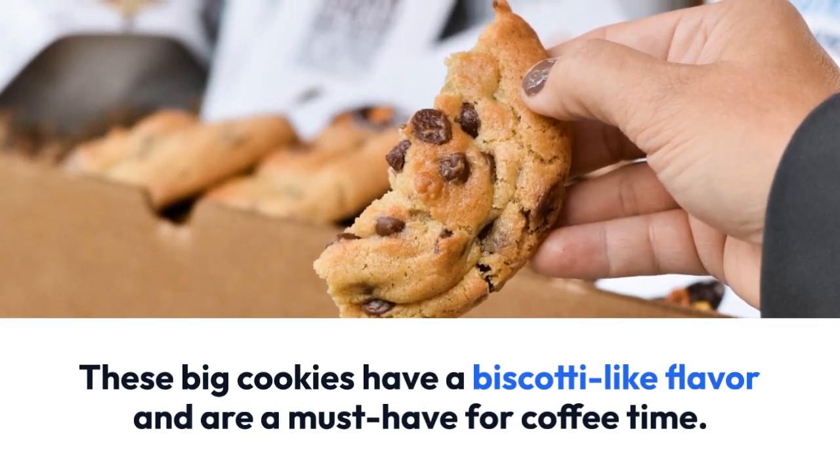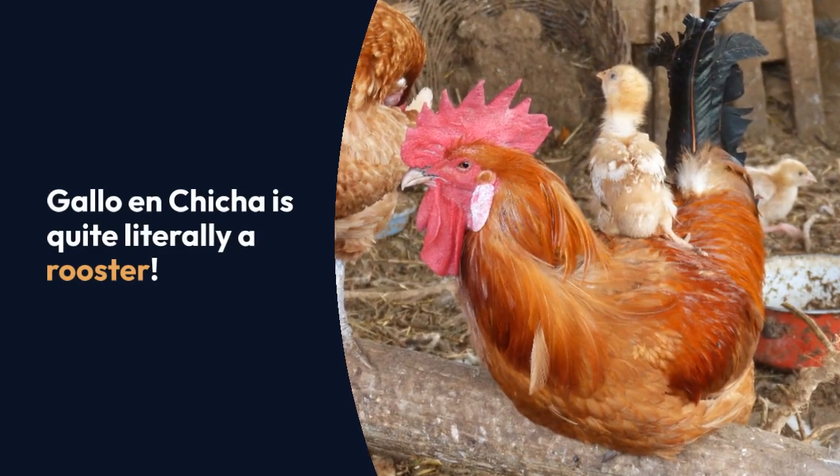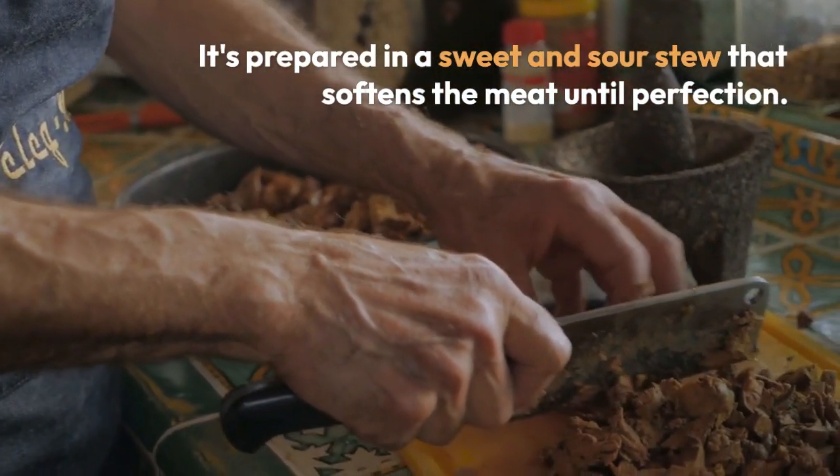Gallo en chicha is quite literally a rooster. It's prepared in a sweet and sour stew that softens the meat until perfection. While not available everywhere, it's definitely one of our favorites.